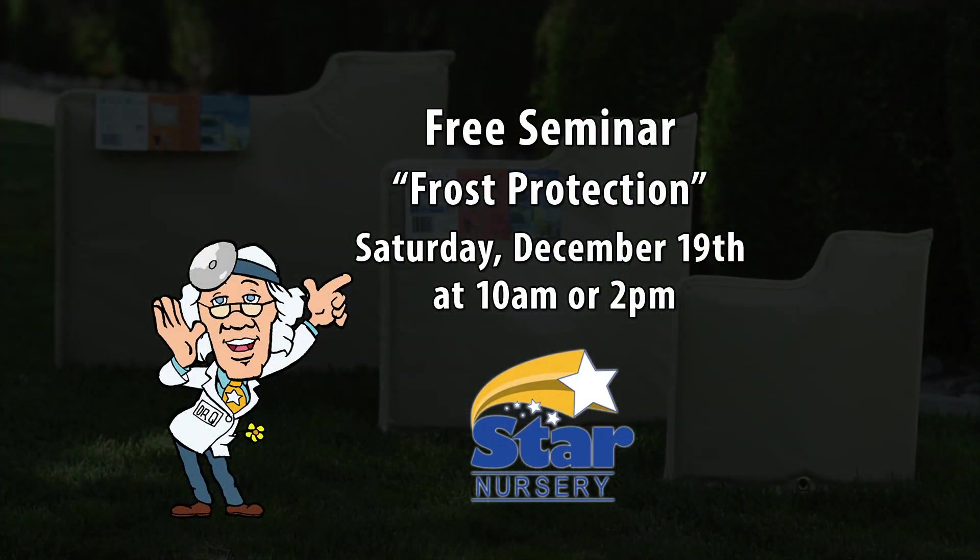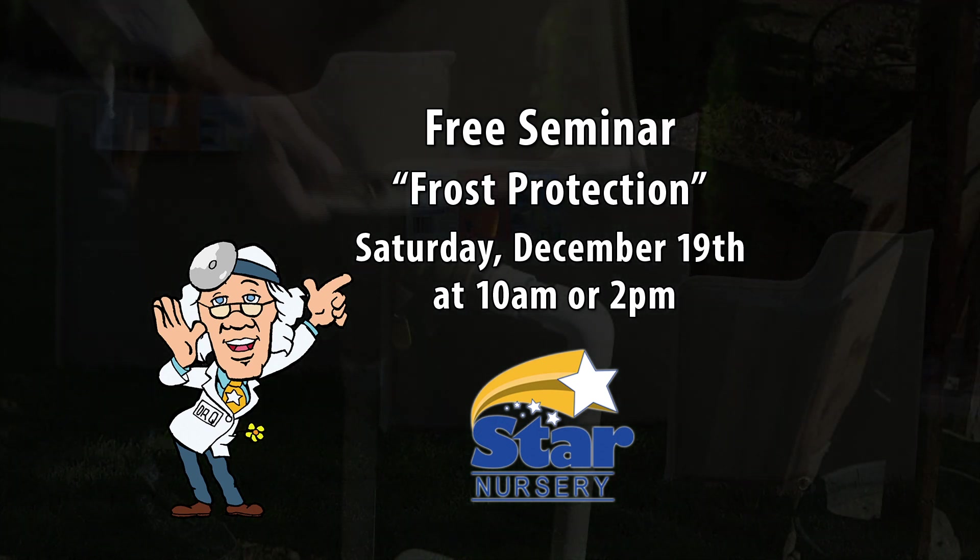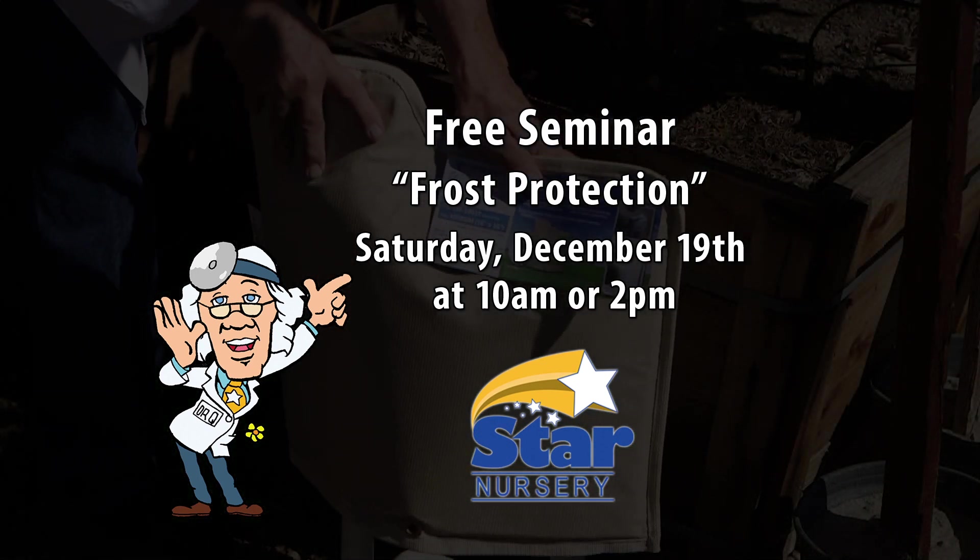Next week, we will talk about how to select and care for your tree at home so it will make it throughout the holiday season. Attend our free seminar on frost protection at 10 a.m. or 2 p.m. Saturday, December 19th at all Star locations.